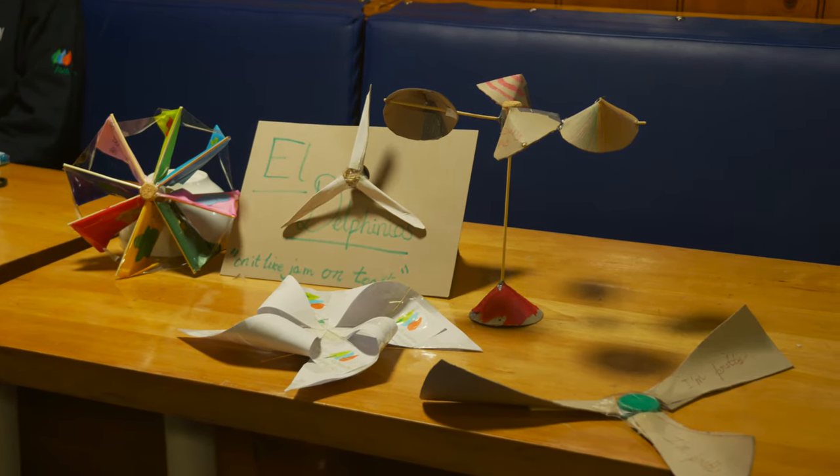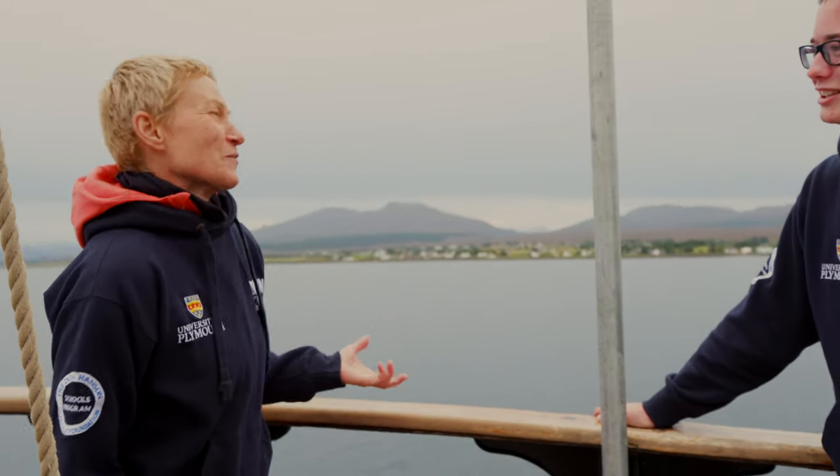Obviously, we had a slight proof of concept with our wind turbine competition. I just wish I saw this before because it's way more efficient than what we produced. Yeah, but then it would have given the game away, wouldn't it?